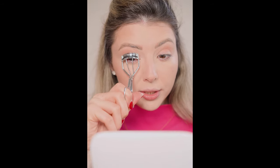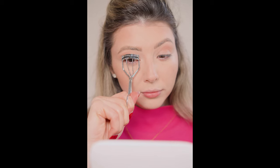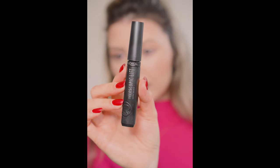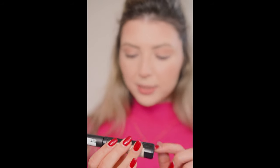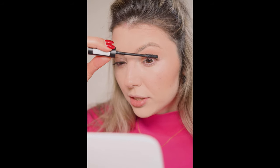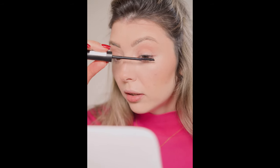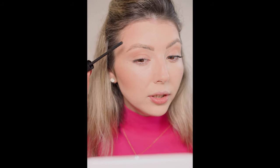Before mascara, I always like to curl my lashes, and I'm using this eyelash curler from Kiko Milano to lift them. Then I'm going to use this mascara from L'Oreal Paris Telescopic Lift Extra Black. To be honest, I don't love the brush, but I like that it doesn't stick my lashes together and it makes them quite long. When I don't wear eyeliner, I apply mascara just on the upper lashes.